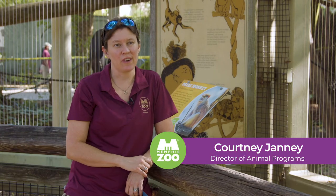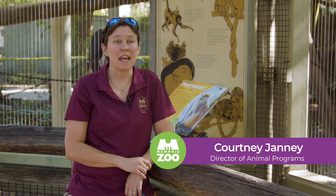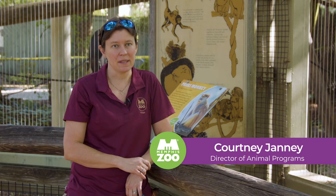My name is Courtney Janney and I'm a curator here at the Memphis Zoo. Today we're going to be talking about Padas monkeys.